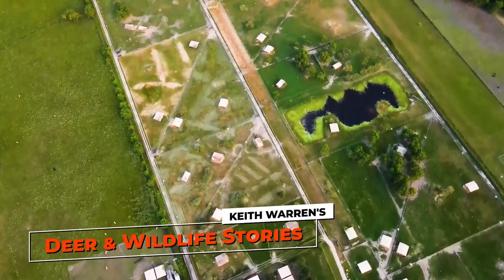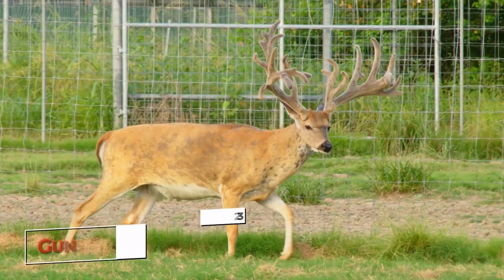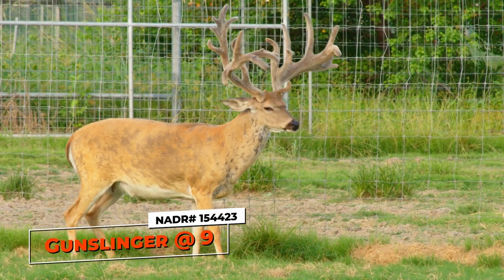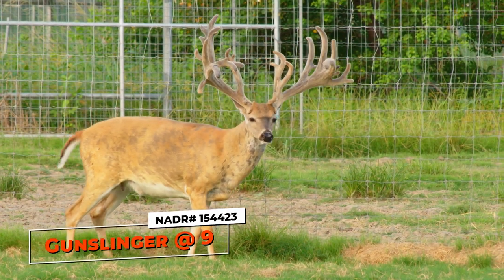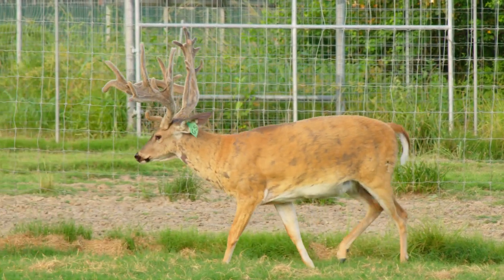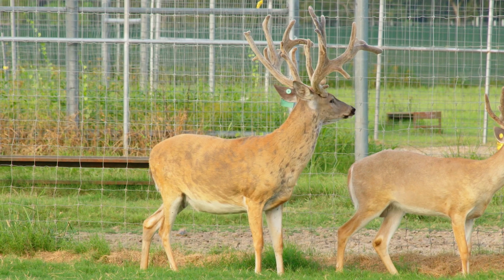Here we have some more yearlings, but before we show you these yearlings, we want to show you the old man. That right there is Gunslinger. Gunslinger is nine years old — look at him. He's still looking good, though. He's not what he once was at four, five, six, and seven, but at nine years old in this industry, that's kind of a legend in itself. He is a legend.